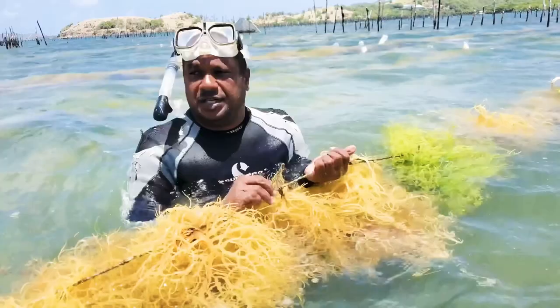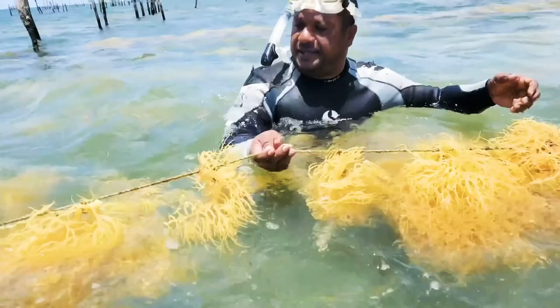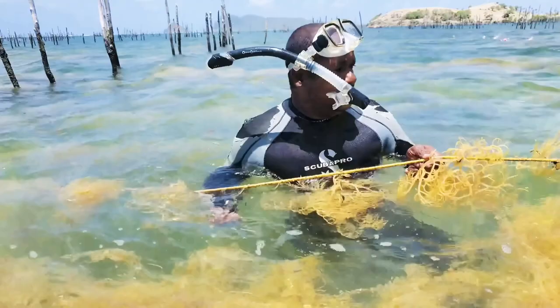This is one of the best seaweed you can get anywhere in the world. It's grown all natural, all clean. Everything is — as you can see — this is how we do it.